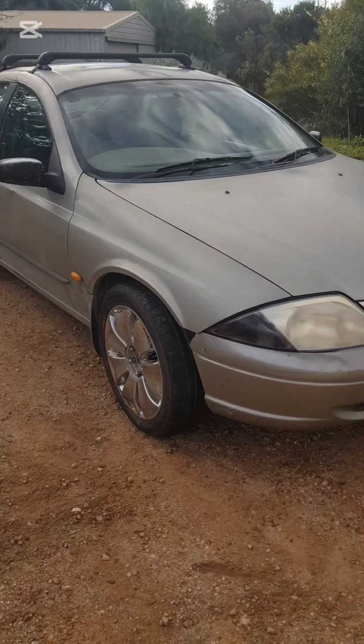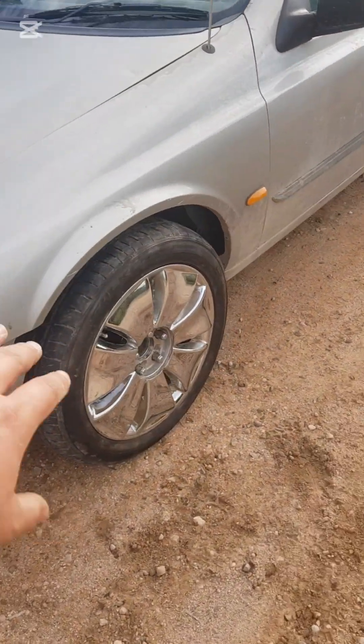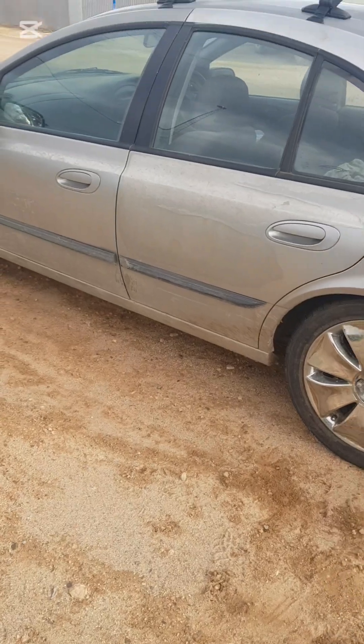Looks even shittier, but now I've got chrome rims. Clean. Semi-clean. Polished. Dirty. Still gotta get the caps, but I need screws for them.